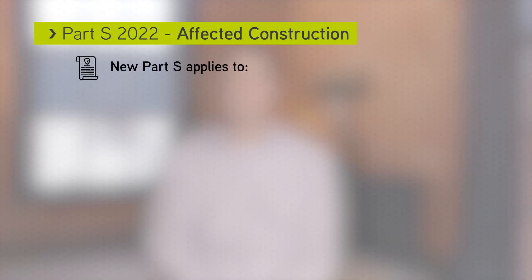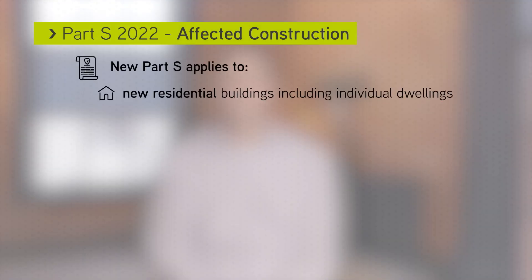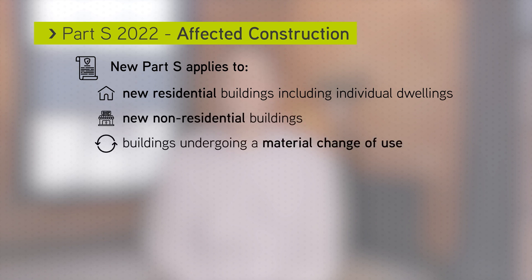The new approved document Part S applies to new residential buildings including individual dwellings, new non-residential buildings, buildings undergoing a material change of use, and buildings undergoing a major renovation.